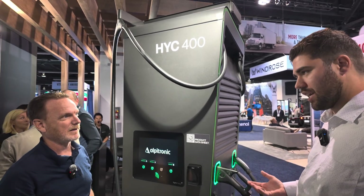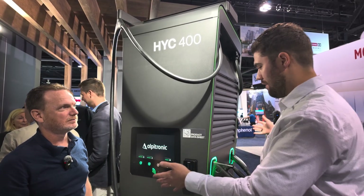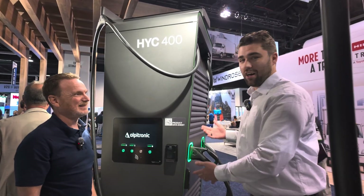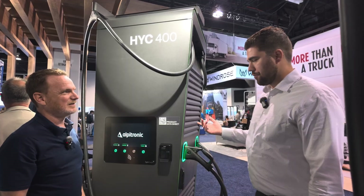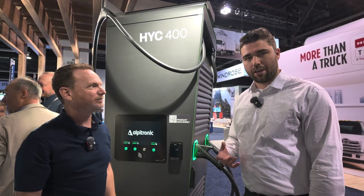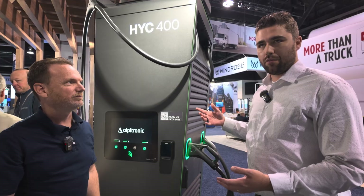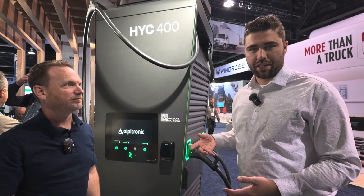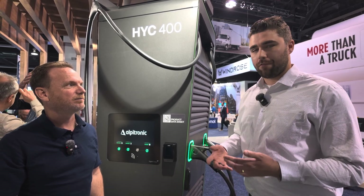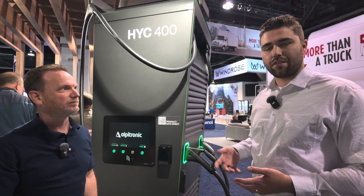This is an all-in-one unit — AC comes in and DC goes out of the charge handles to vehicles. Everything is in this block, and it's about the same size as some competitors' dispensers — without any power electronics. What's unique is that Alpatronic developed their power electronics themselves, all the way down to the silicon carbide chip level, building the entire system from the ground up.